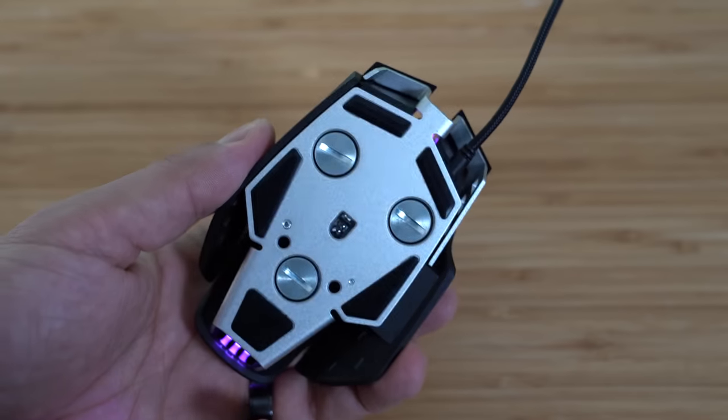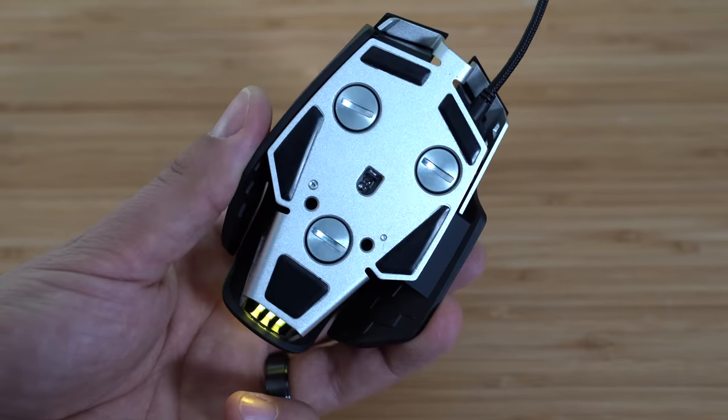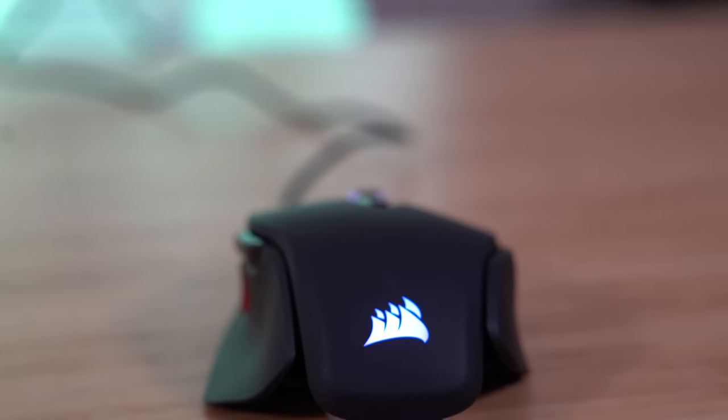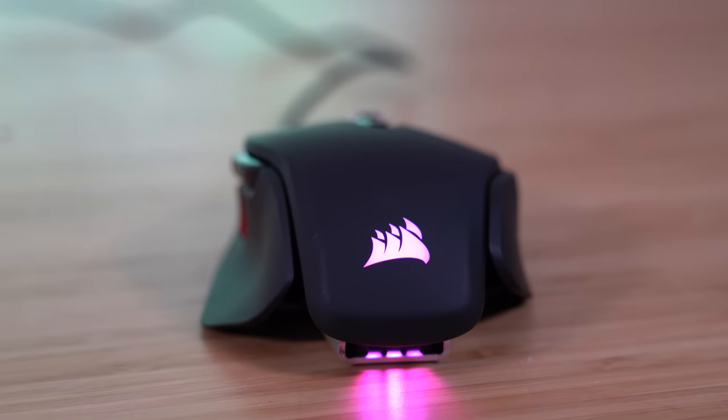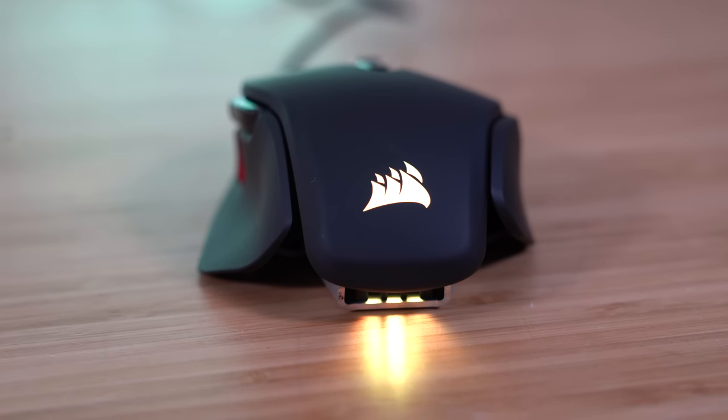The bottom of the mouse features an adjustable weighting system that also allows you to change the mouse's center of gravity by removing certain weights. The RGB lighting is configurable in two different zones, although to be honest, I don't really care very much about lighting on a mouse most of the time because your hand just covers it up.